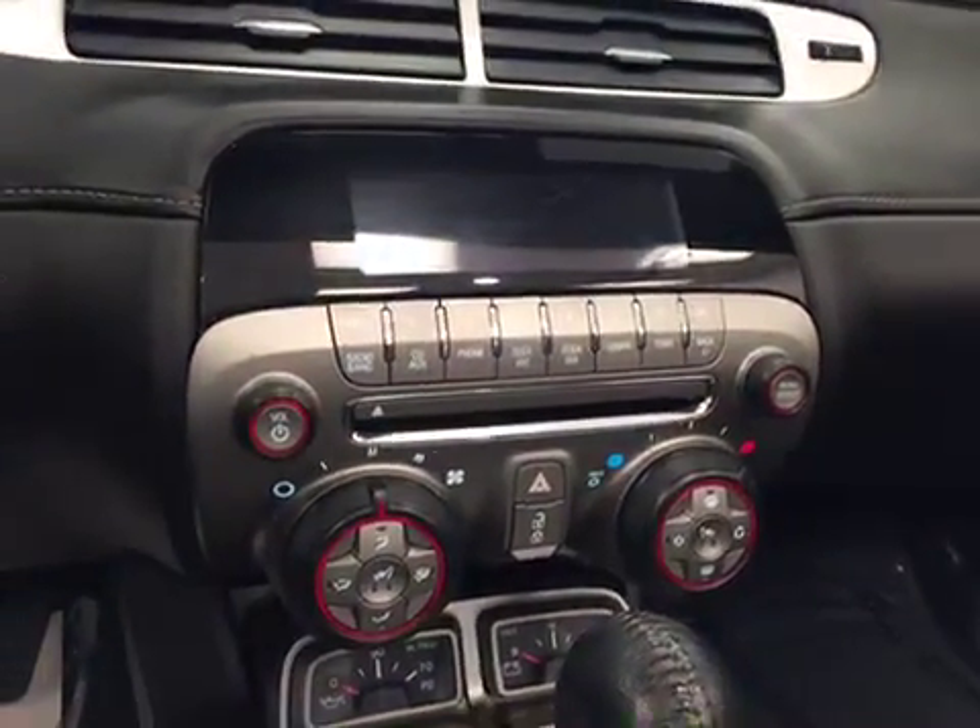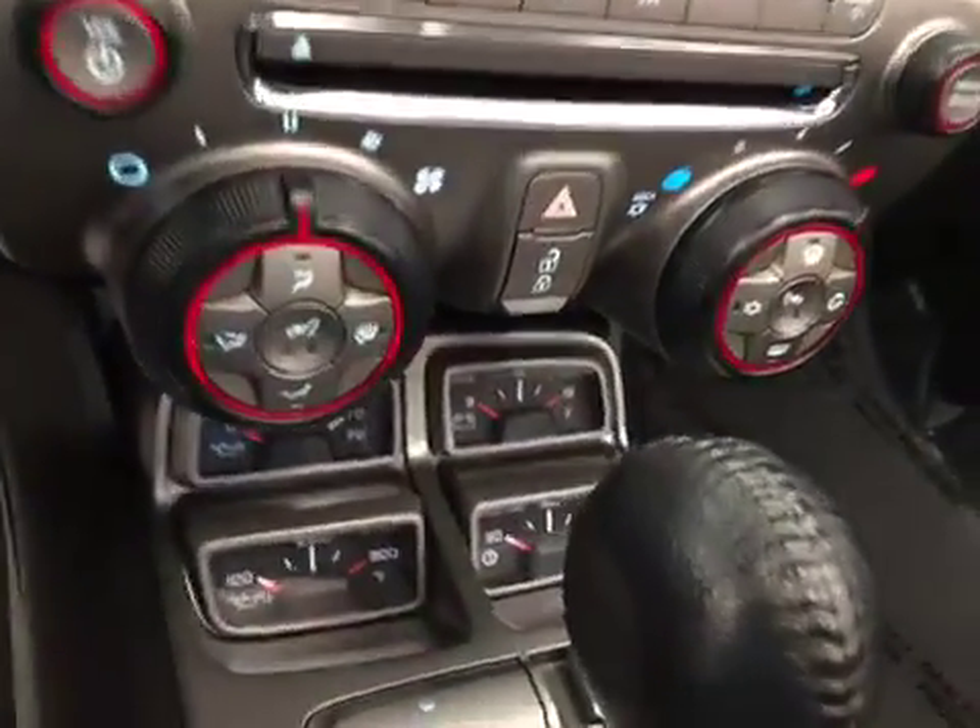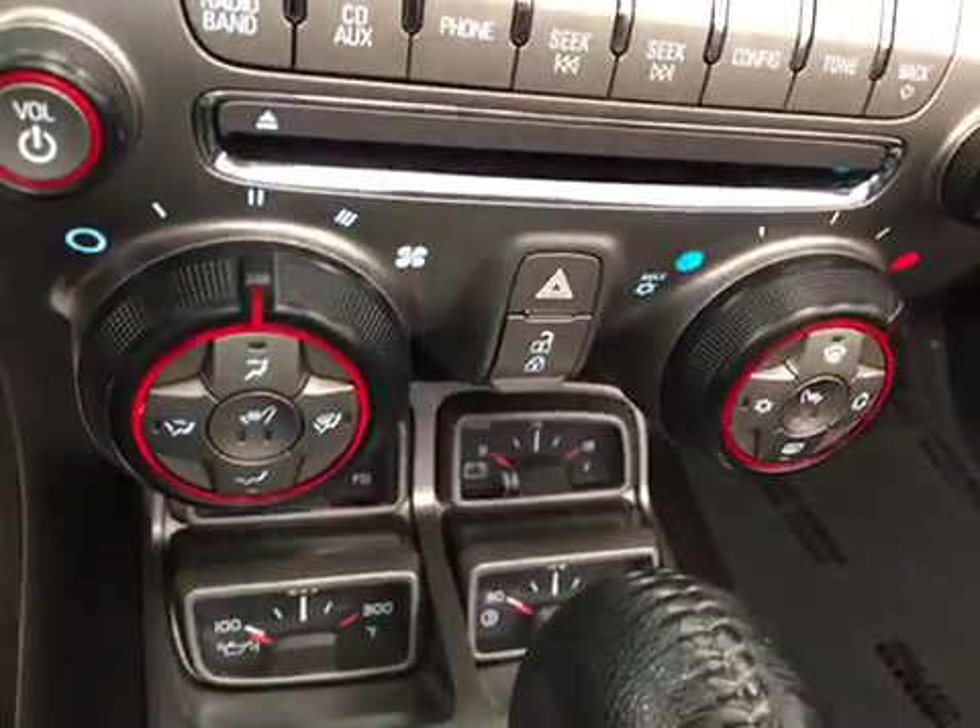It also has garage door openers, comes equipped with OnStar, AM FM radio with a CD player, auxiliary USB capabilities, and climate controls.